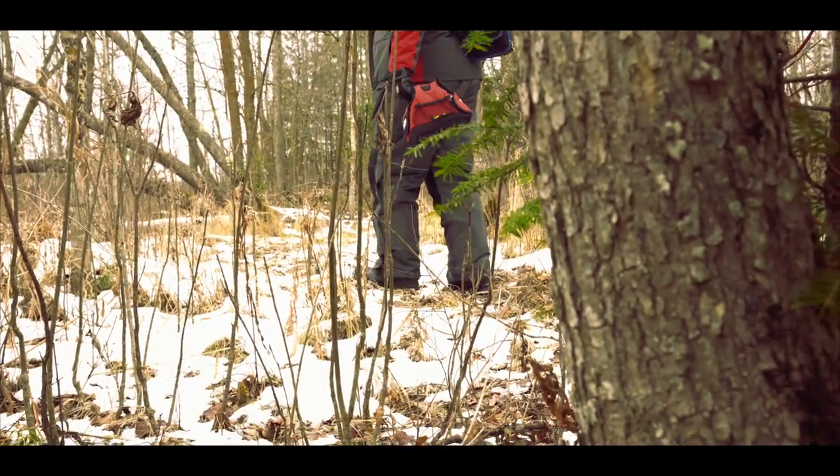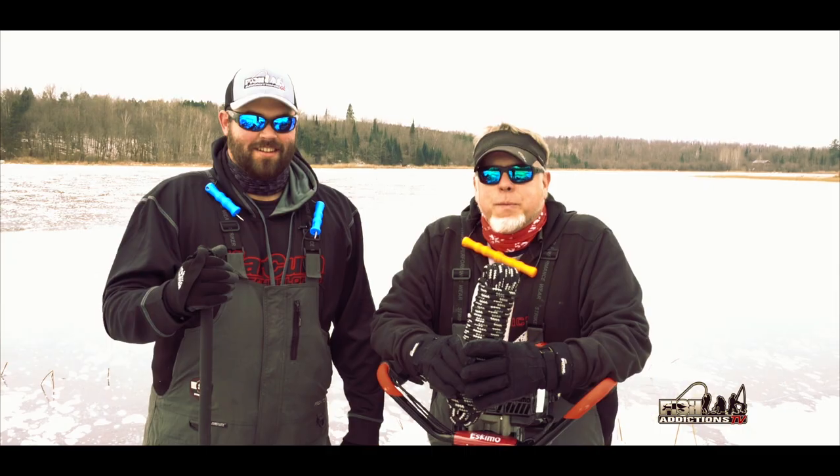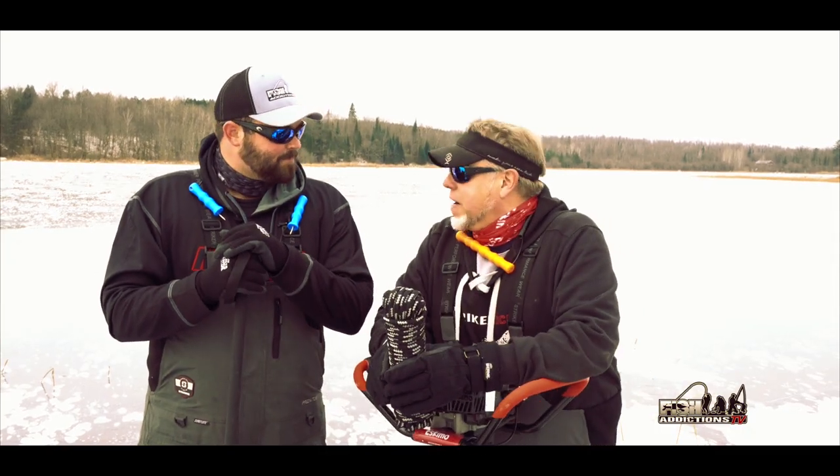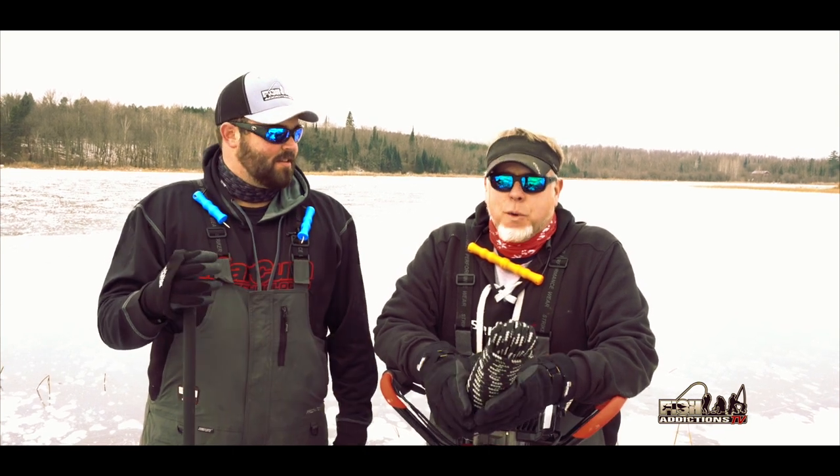Hi, I'm Patrick from Fish Addictions. I'm Andrew. And today we're out checking ice here in the Bemidji area. So far we're on about three and a half, four inches of ice and about a foot of water.